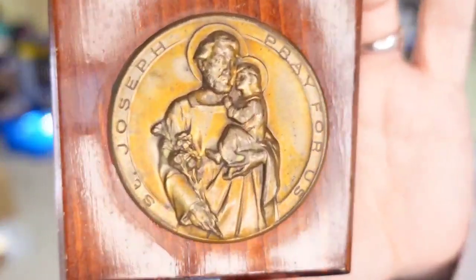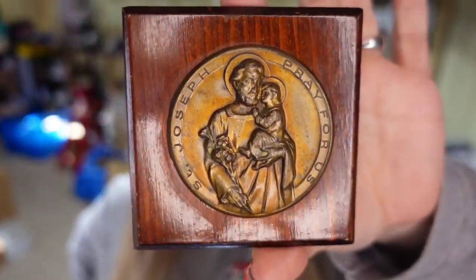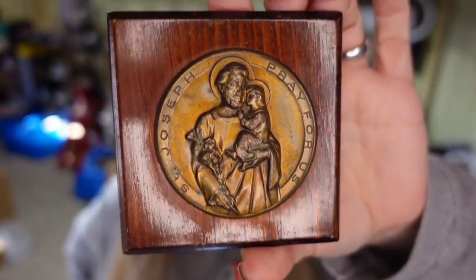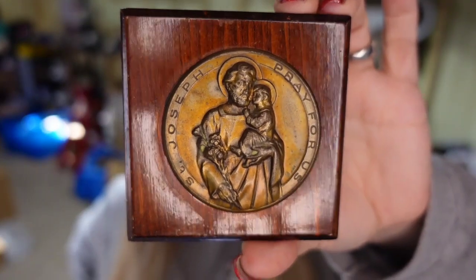And then we had one Etsy sale — a 'Pray for Us St. Joseph' wall plaque. This one sold for $40 over on Etsy. I only paid a dollar, so this one's about a $30 profit after fees.